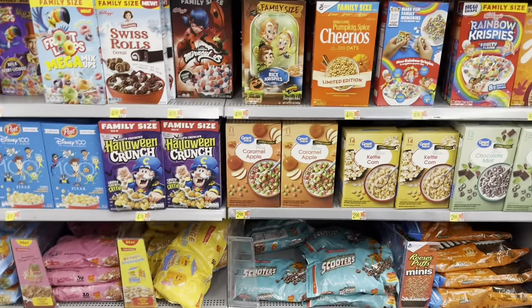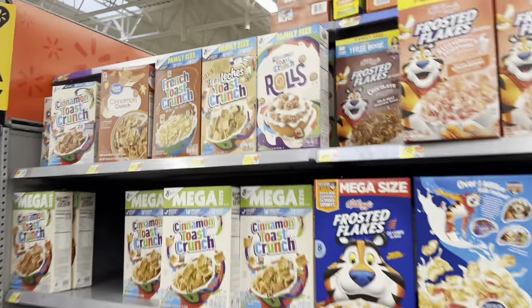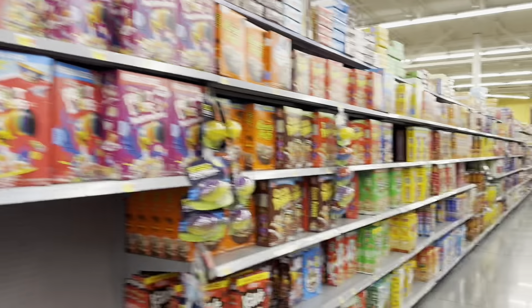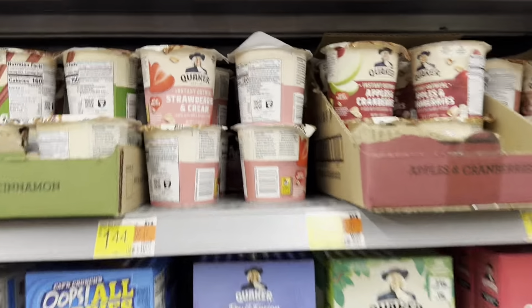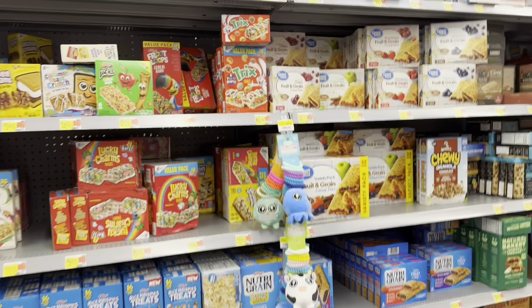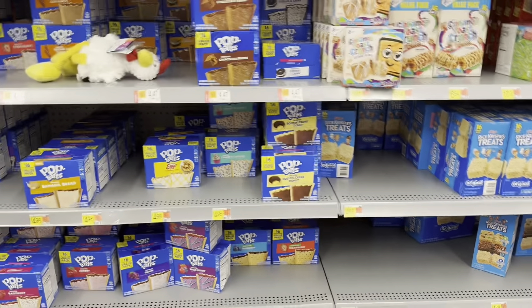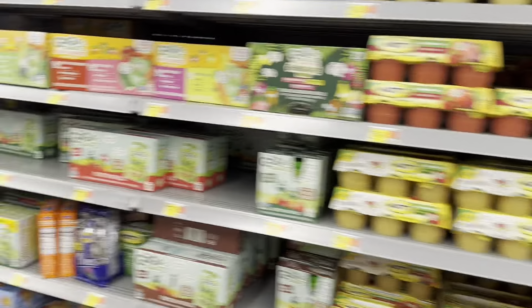In the snack and cereal aisle now — Halloween Crunch by Captain Crunch and pumpkin spice galore. There's also Trix cereal, one of my family's favorites. I'm not sure if I'll pick that up today. I did get some oatmeal the other day but I'm picking up the strawberries and cream oatmeal too. No pop-tarts I've been wanting today, so just browsing.